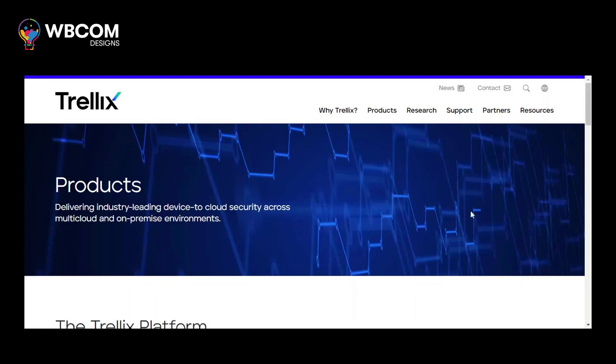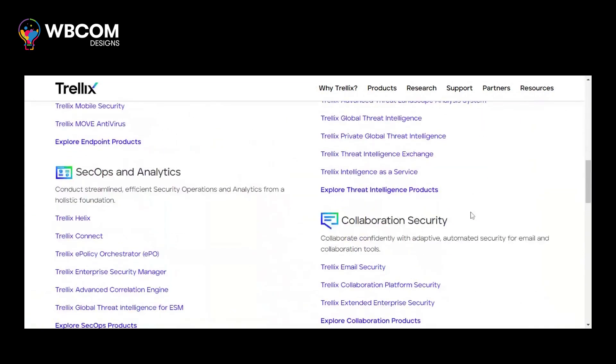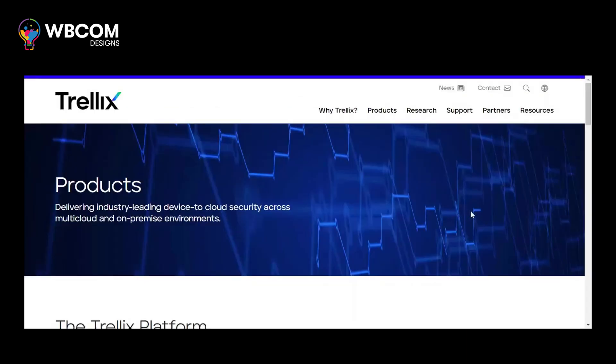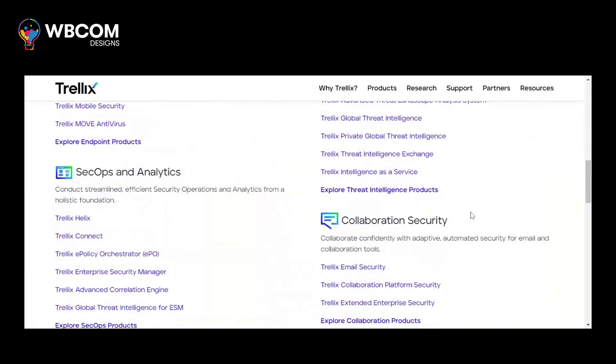At number 6, McAfeeM Vision. McAfeeM Vision is an integrated security platform that leverages AI to detect and prevent sophisticated threats across endpoints, networks, and the cloud.